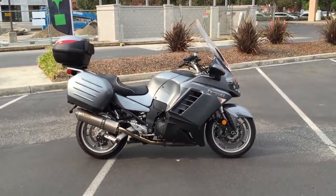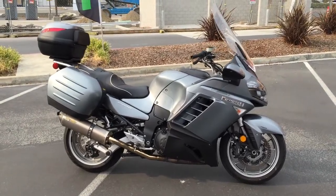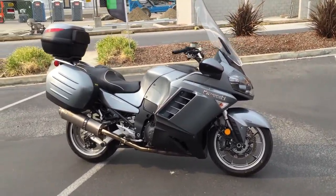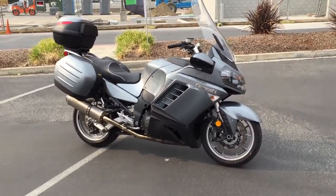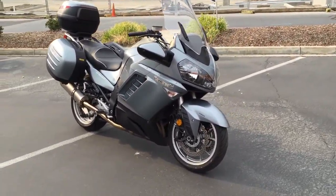Here we are at Concha Costa Power Sports and today we have a fabulous looking Kawasaki ZG1400 Concours. It's a 2008, only has 20,000 miles and it's offered for only $74.99 here at Concha Costa Power Sports.